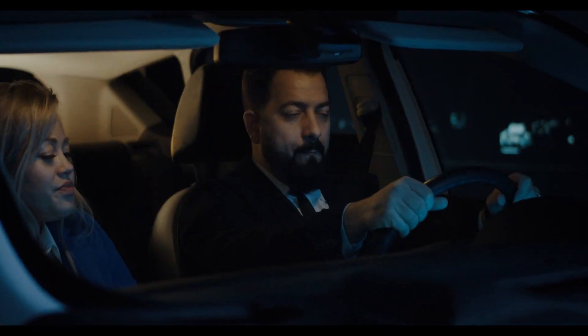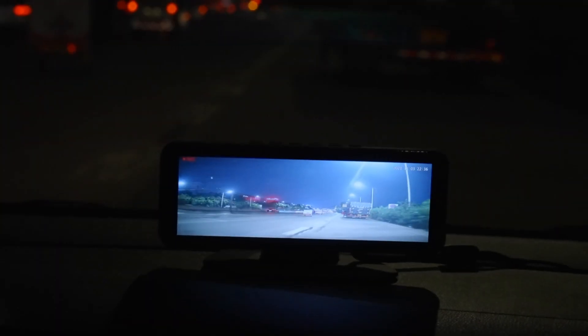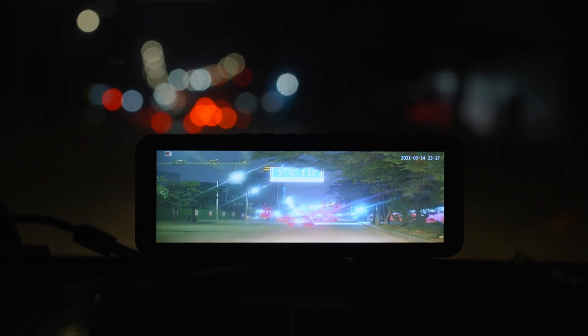Our mission is to protect you on the way. Lanmodo — true night vision. Lanmodo Fast M1.